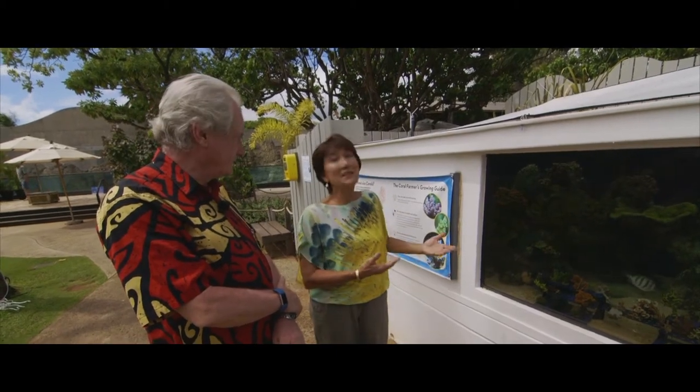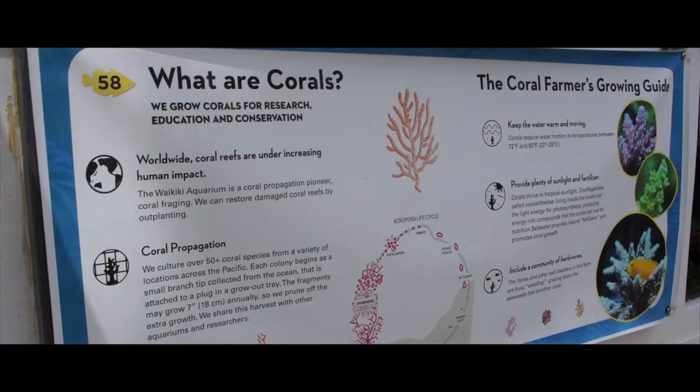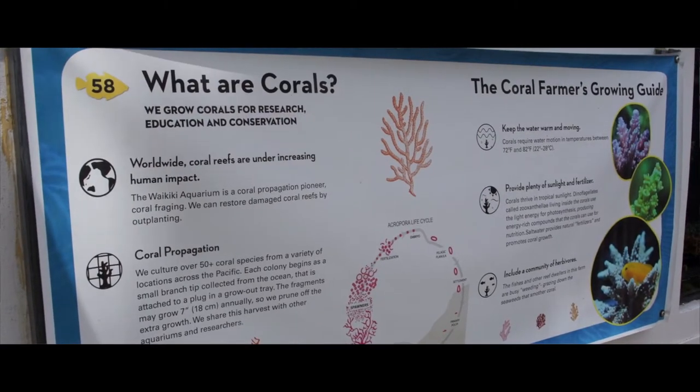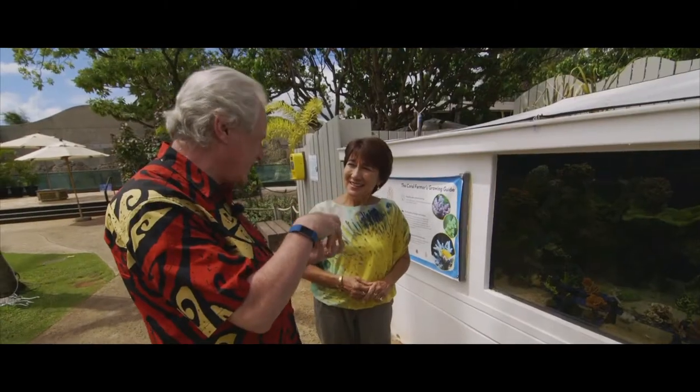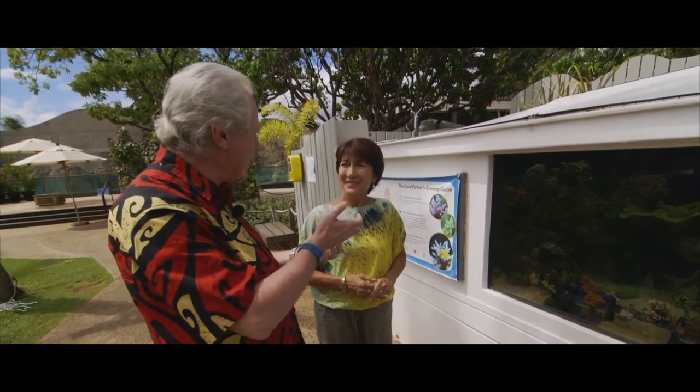We don't usually think of corals as being alive. And they are more than alive — they're living and propagating as well. The white corals that you see in gift shops is actually the coral skeleton, and over that is a living tissue which is part animal and part plant.